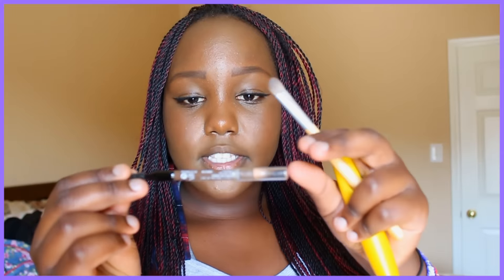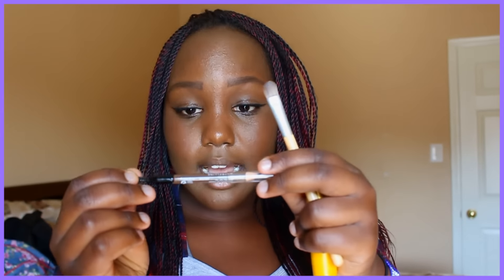I also have a brush my mom got me — I'm not sure where it's from. Then I have this eyelash curler that I love so much. It's the best, and it helps me curl my lashes without having to pile on too much mascara.